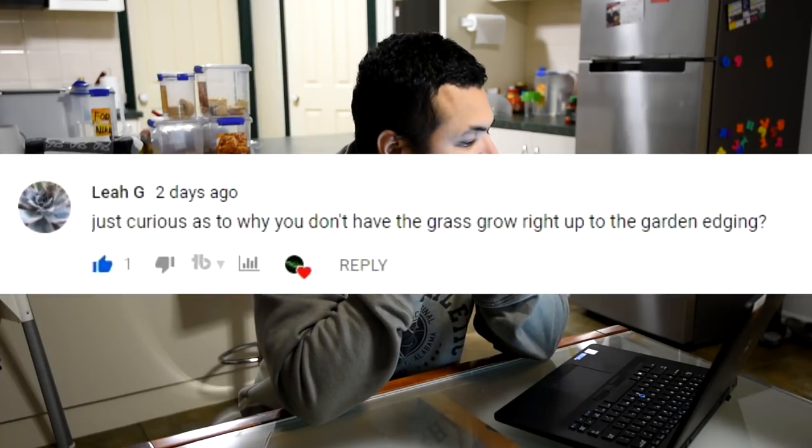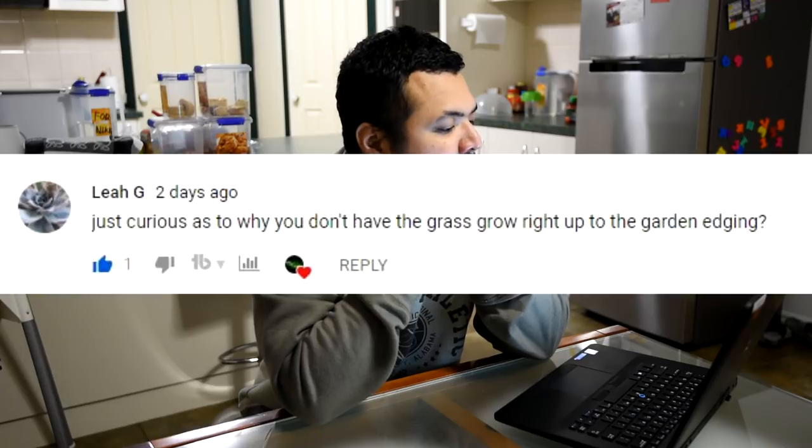From Leia G: 'Just curious as to why you don't have the grass grow right up to the garden edging.' The grass growing in our backyard is called Kikuyu grass and it is very invasive. If I left it alone it would crawl and send rhizomes under the concrete edgers, which are not too deep. The Kikuyu grass can send rhizomes underneath and grow on the other side — and it's a pain to remove. So rather than give it the capacity to grow on the other side, I cut it right at the source and leave a gap so it's much harder for it to cross over.